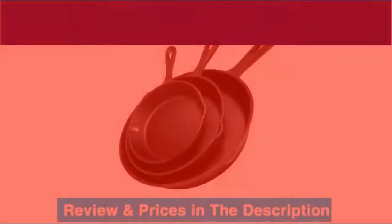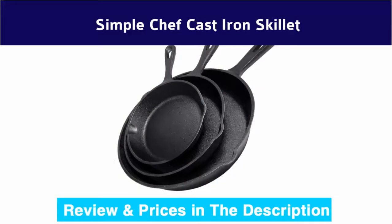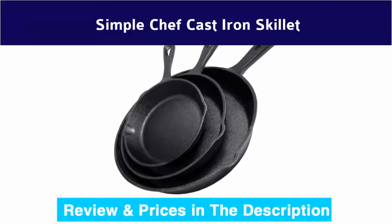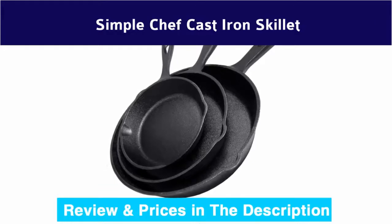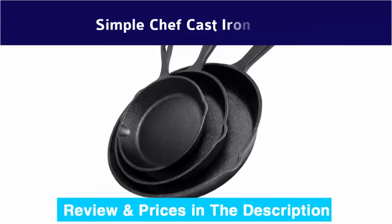Number 5: Simple Chef cast iron skillet. Heavy-duty cast iron skillets are a timeless must-have for every kitchen. The Simple Chef cast iron skillet 3-piece set is virtually indestructible and will last for years and decades, better than any Lodge cast iron set.